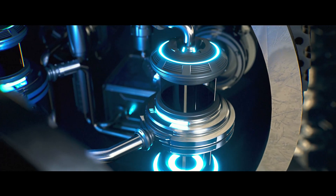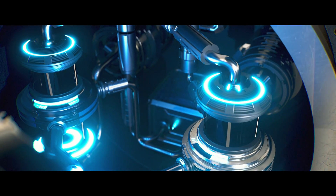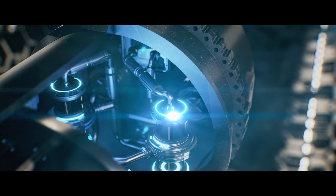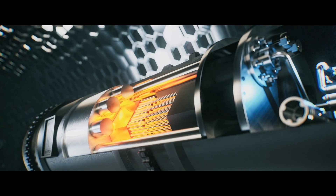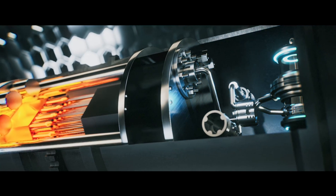Innovative heat exchanger technology enables the micro-reactor to be as efficient and lightweight as possible — vital for use in space. Here, the heat from the core is converted into electricity.